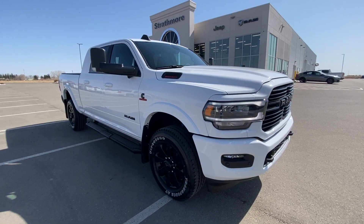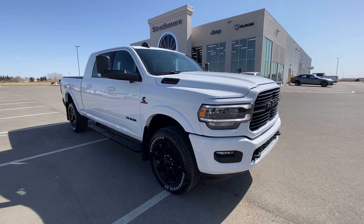All right, everybody. I'm here with something super special for you today. 2021 Ram 2500 Laramie Night Edition.